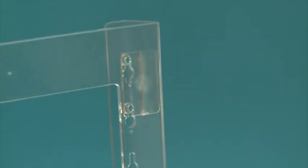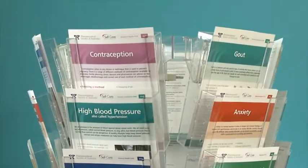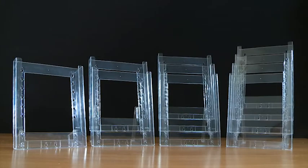Introducing the new ClipLock brochure holders. The adjustable nature of the keyholes in the brochure holders make these the most versatile display units in the world. Using just a few simple keyhole accessories, you can transform a single brochure holder into a multitude of different displays.